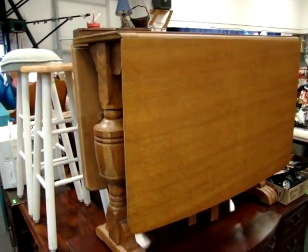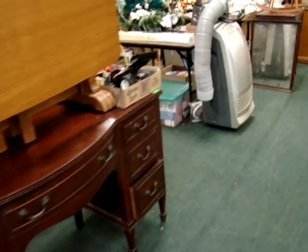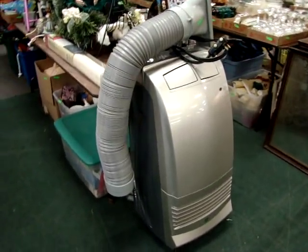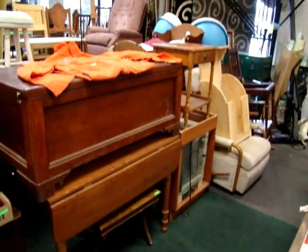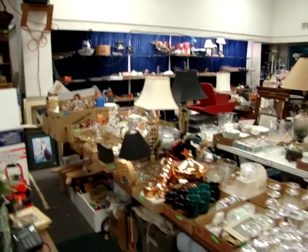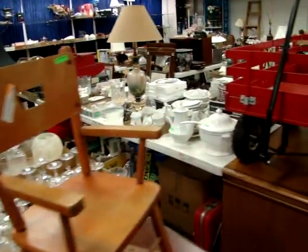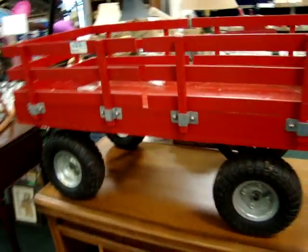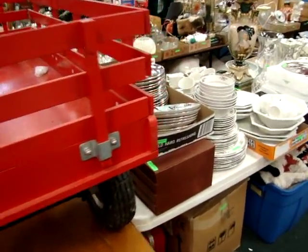We have a nice oak drop-side pub table, mahogany vanity, air conditioner. A lot of collectible glass. There's a nice child's wagon — or you ladies could use it in the garden with your potting and your plants.